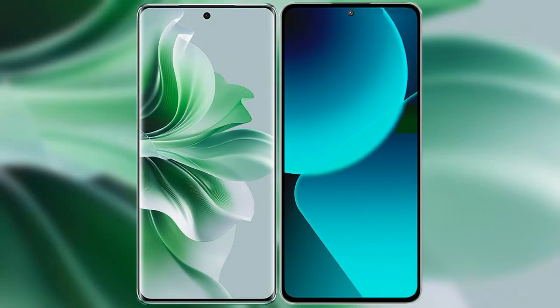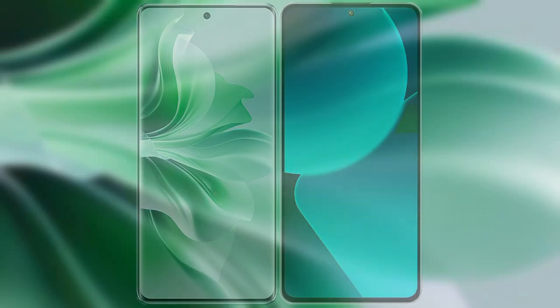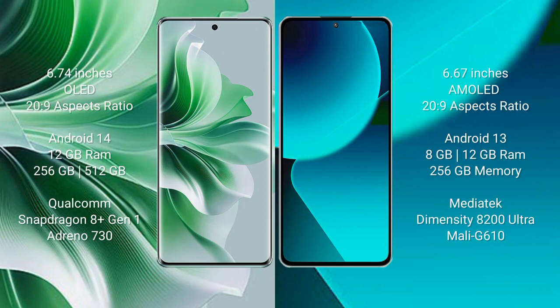I will compare the new Oppo Reno 11 Pro with the Xiaomi 13T. The Oppo Reno 11 Pro comes with a 6.74-inch OLED display and a 20:9 aspect ratio. The Xiaomi 13T comes with a 6.67-inch AMOLED display and a 20:9 aspect ratio.